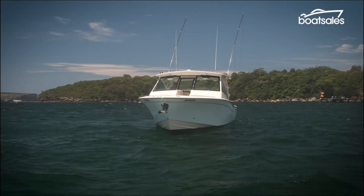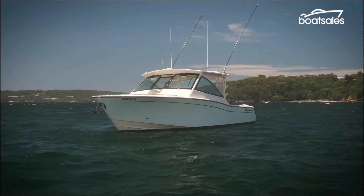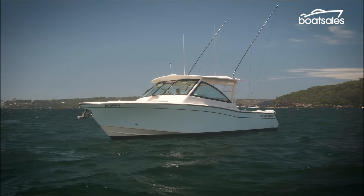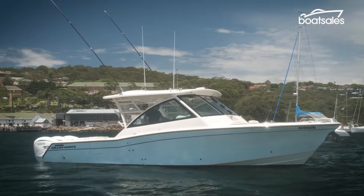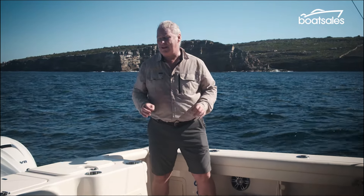The Grady White Freedom 375 is just over 11 metres of some of the most luxurious and well-appointed boat you'll ever see on the water. It's built as a boat you can just jump on board and enjoy. The focus of this boat is here in the cockpit — it's as good at entertaining the family on a nice day out as it is running wide open hauling tuna.